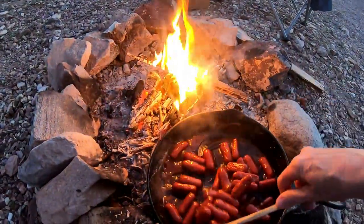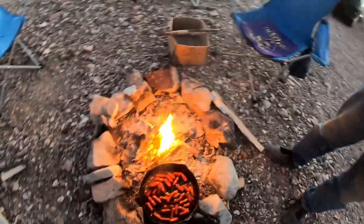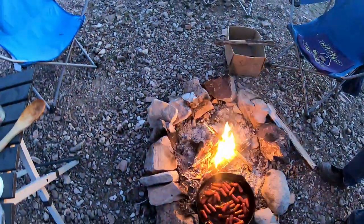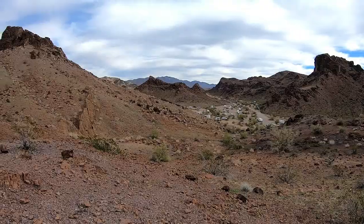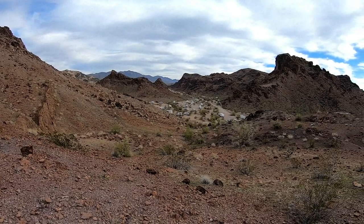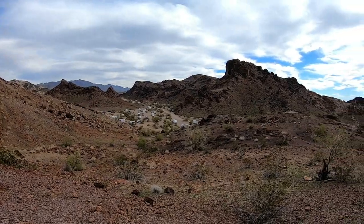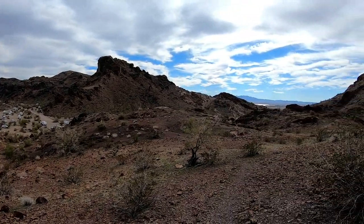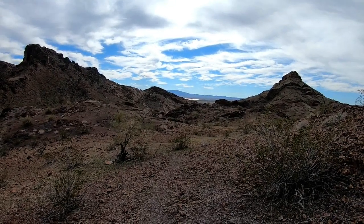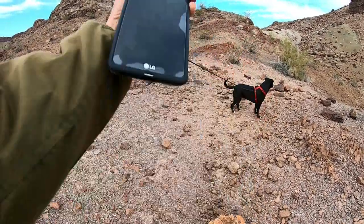Nice little fire to cook by this evening. I am on my way to find a geocache, and there's our camp right down there. Way back in the distance you can see Lake Hevesoo. Okay, 268 more feet — that way.